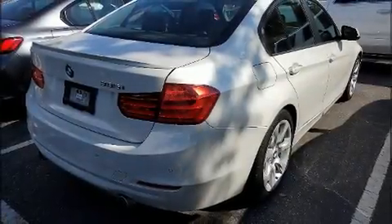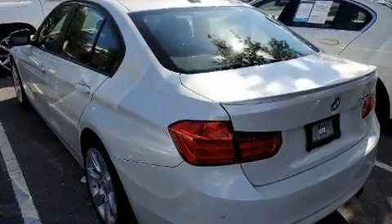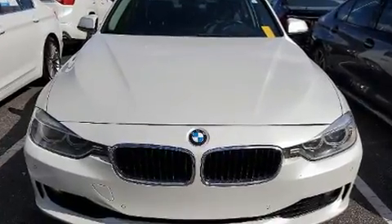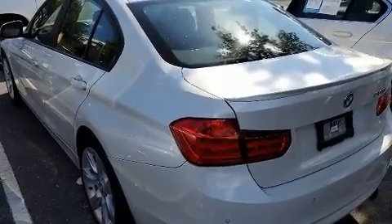Discerning drivers will appreciate the 2014 BMW 335i. This four-door, five-passenger sedan has just over 80,000 miles. It features an automatic transmission, rear-wheel drive, and a three-liter six-cylinder engine.